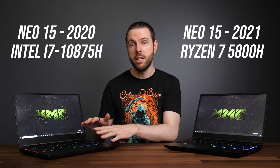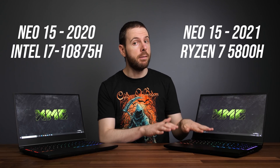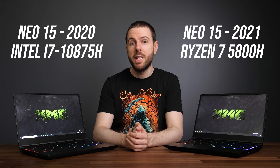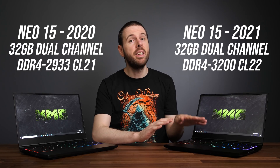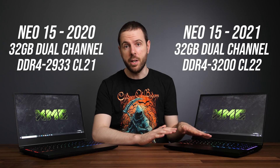For this comparison I'm using the XMG Neo 15 — the same Tongfang chassis as the Eluktronics Mech 15 G3. I've got the 2020 model with the i7 and the new 2021 version with the 5800H, and both laptops were tested with 32GB of memory in dual channel.